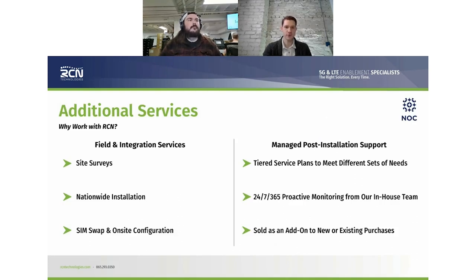We're not just going to have customers sign a contract and send them a box. With our field services team, we do site surveys to best scope out how to implement the POTS kit into the environment. We install all across the US with a solid field services team that gets out there and gets those installed correctly and in the best spot. We can do SIM swaps and on-site configurations, as well as OTA configurations.